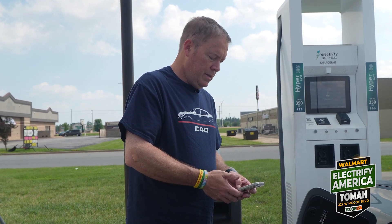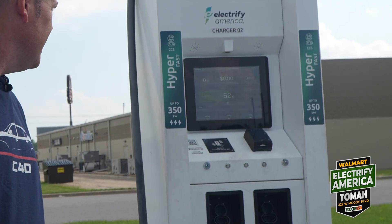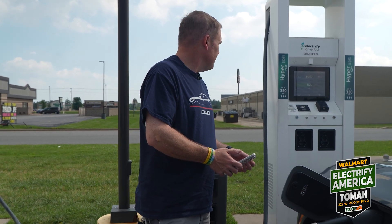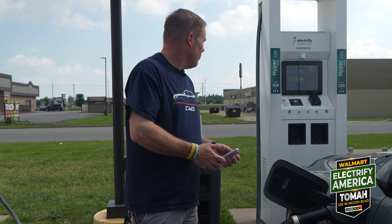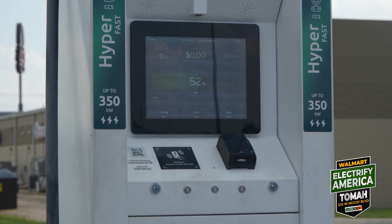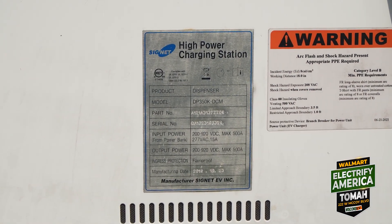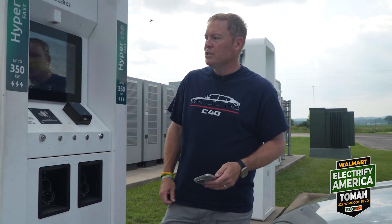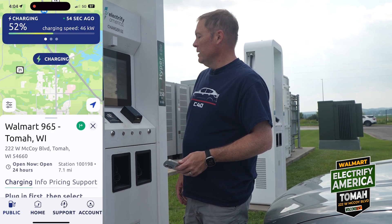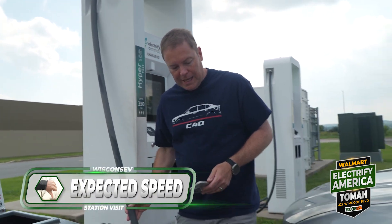And here we go — not jumping anywhere yet. Taking the slow road to chargeville. Working our way up to 50 hopefully. These machines are pretty old — 2018 is when they were manufactured, so they are original equipment. 46 kilowatts — I'm a little disappointed even though we're at 52 percent. Expected speed: thumbs down.